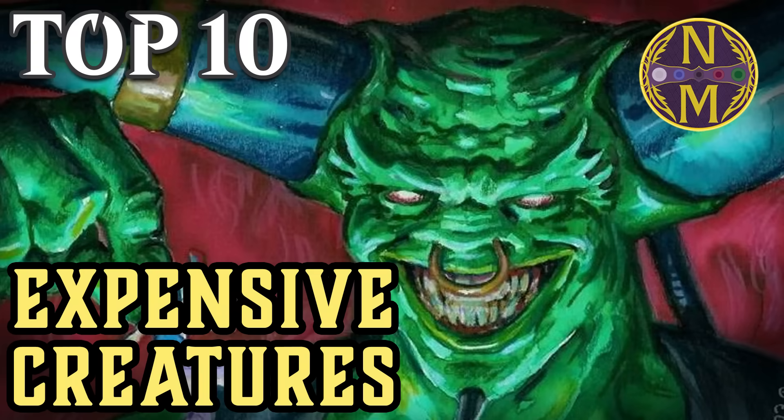Hi everyone, I'm Nita Hone and it's time for another MTG Top 10, the series where I usually rank cards based on their historical performance at Magic's highest level of competition. However, sometimes I like to do lists that look at the most expensive cards in the game, and that's what we're doing today with a look at Magic's most expensive creatures. I'll talk about these expensive cards and explain why exactly they are so expensive.